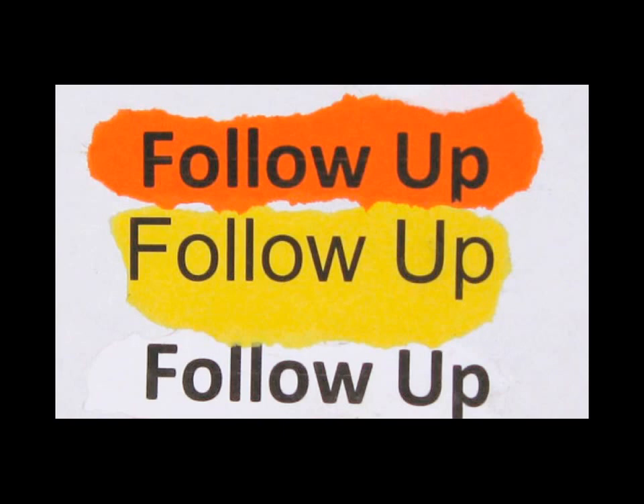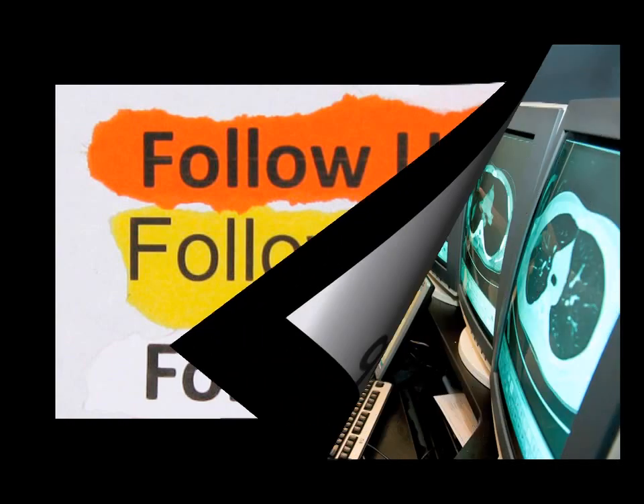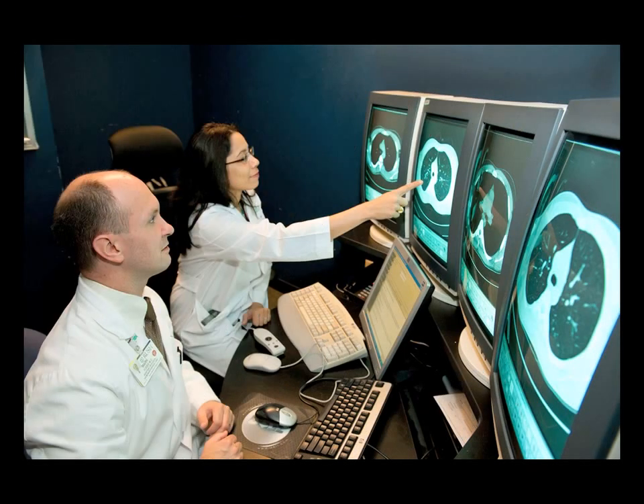Depending on your age and risk factors, you might need to see a specialist in follow-up, even if your symptoms completely resolve. A pulmonologist can rule out atypical infections and cancer, and he would be the one doing the bronchoscopy.